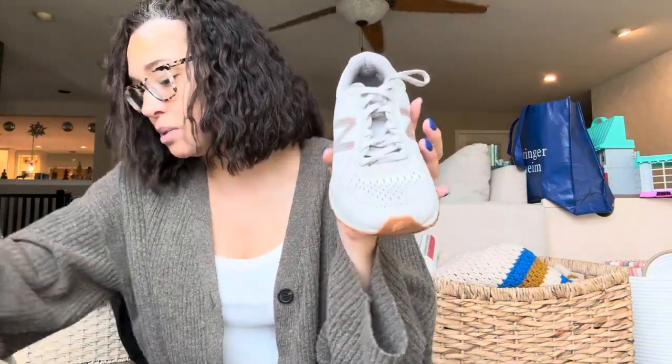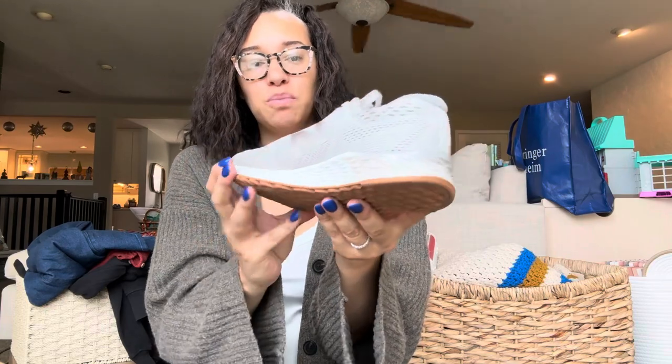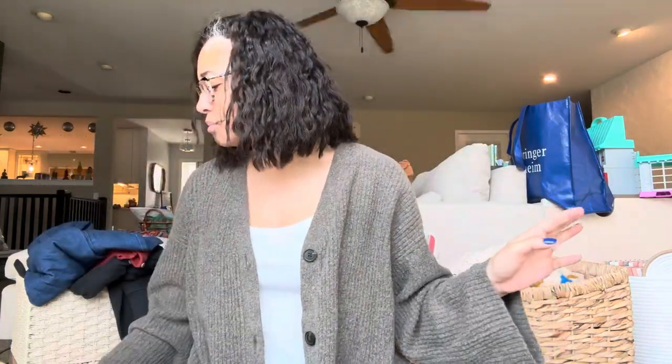First up — there's a pair of shoes in here that don't belong, sent by my friend Kelly. But first, these New Balance tennis shoes. I didn't put them back in very well. There are some marks on them, but I just need to throw them in the wash. They're great tennis shoes.